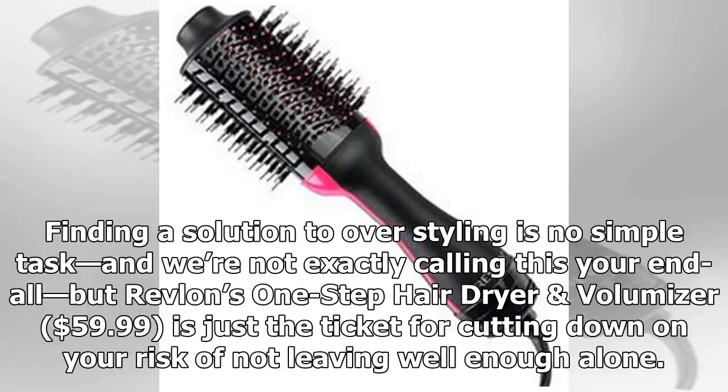Finding a solution to over-styling is no simple task, and we're not exactly calling this your end-all, but Revlon's One-Step Hairdryer and Volumizer, $59.99, is just the ticket for cutting down on your risk of not leaving well enough alone.